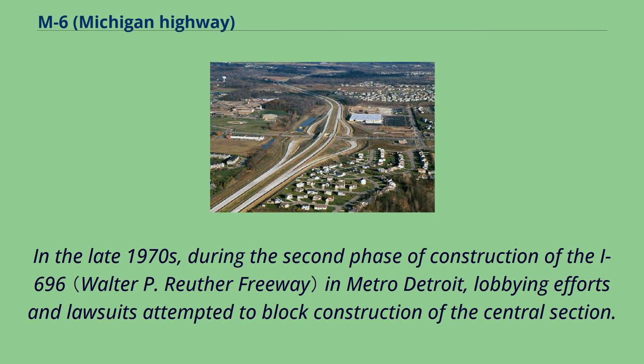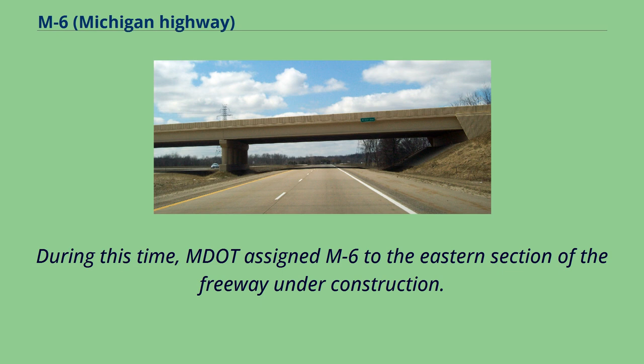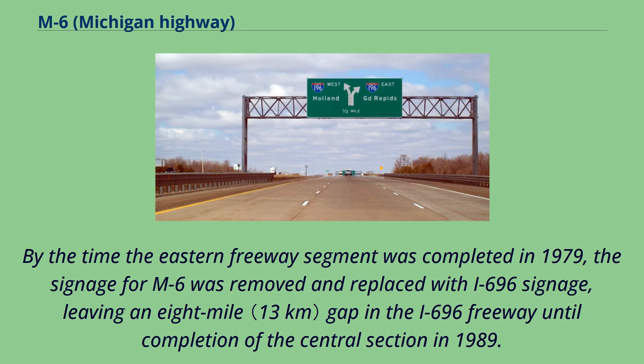In the late 1970s, during the second phase of construction of I-696 in Metro Detroit, lobbying efforts and lawsuits attempted to block construction of the central section. If successful, the efforts would have left the freeway with a gap in the middle. During this time, MDOT assigned M6 to the eastern section of the freeway under construction. Signs were erected along service roads following 11 Mile Road to connect the stack interchange at I-75 to I-94. By the time the eastern freeway segment was completed in 1979, M6 signage was removed and replaced with I-696 signage, leaving an eight-mile gap in the I-696 freeway until completion of the central section in 1989.